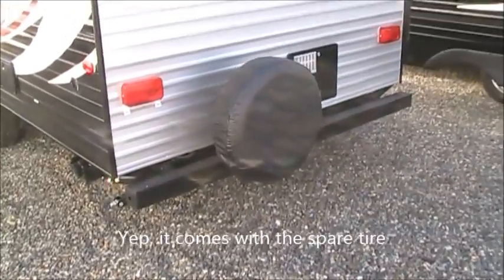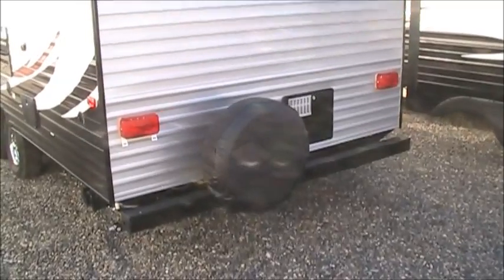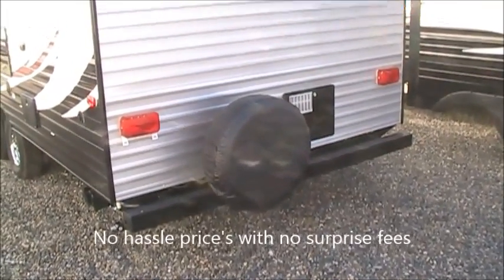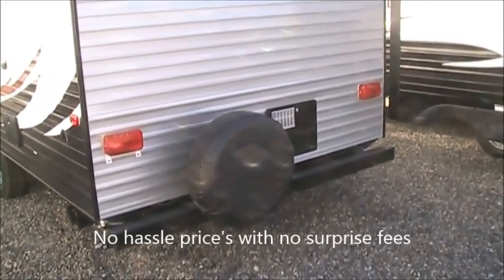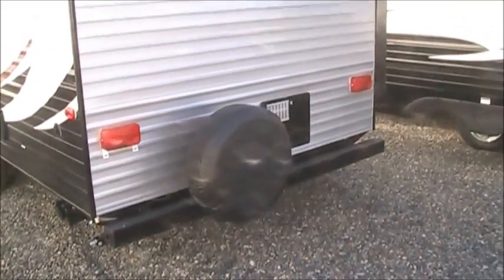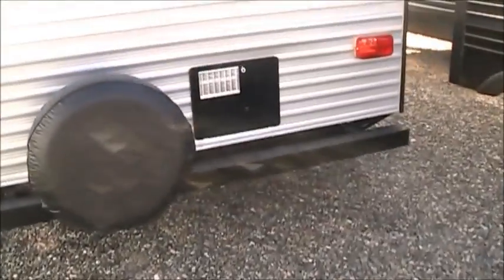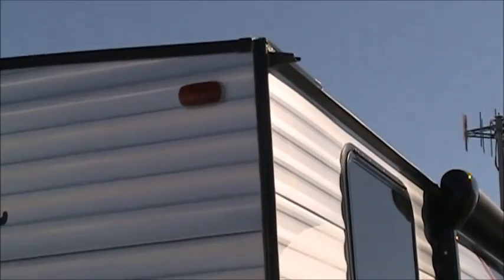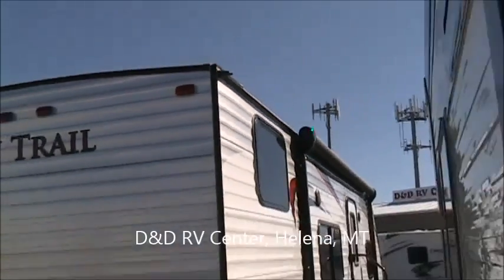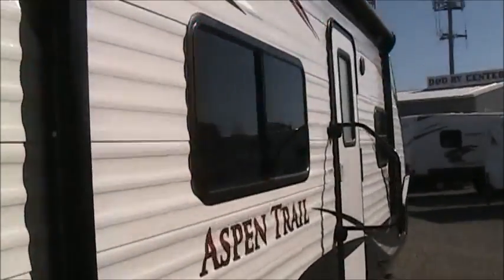We do have a spare tire on this. Spare tires are optional — some dealers on a trailer that's designed to be a price point model like this will save that $150 or $200 and just forget to tell you about it. The problem is when you need it up in the mountains somewhere, it won't be there. On this particular one, nice to have the water heater in the back — it's out of the way and not noisy right underneath your awning. You can see it's got the extensions on the rain gutters right there to help keep the water off the side of the trailer and keep it cleaner.